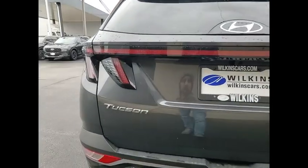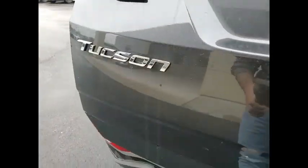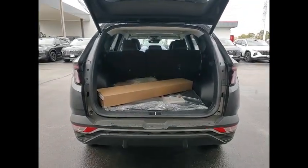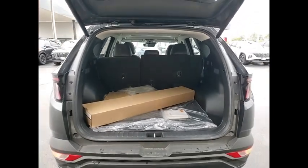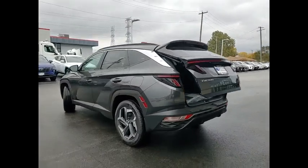This vehicle has less than 100 miles. Here are some of this vehicle's great options: electronic stability control, alloy wheels, wheel locks, rear spoiler, power liftgate, brake assist, traction control, remote keyless entry, speed control, and four-wheel disc brakes.